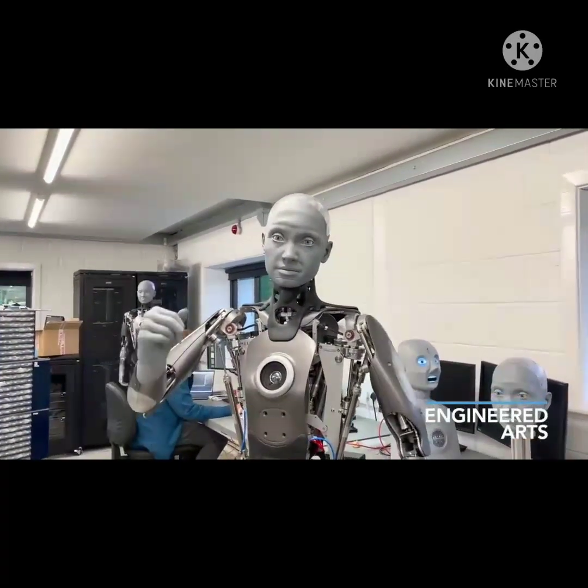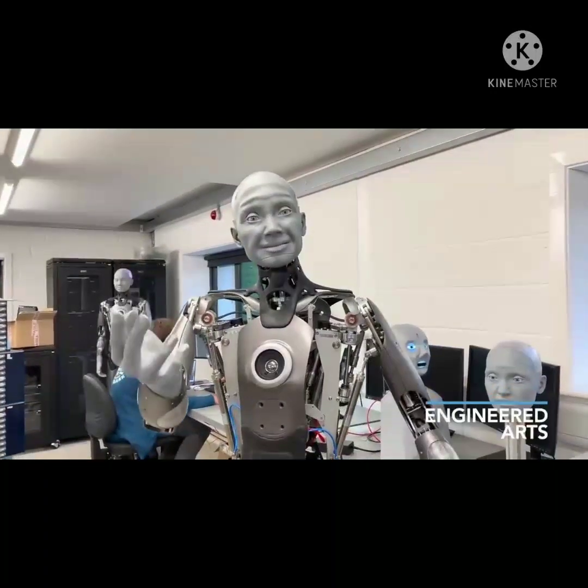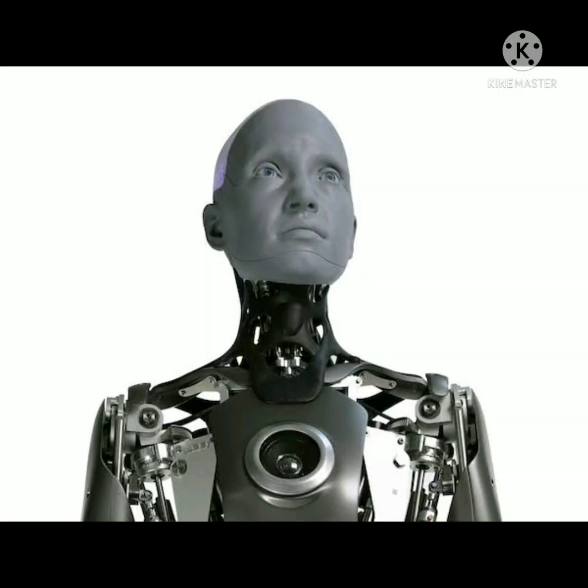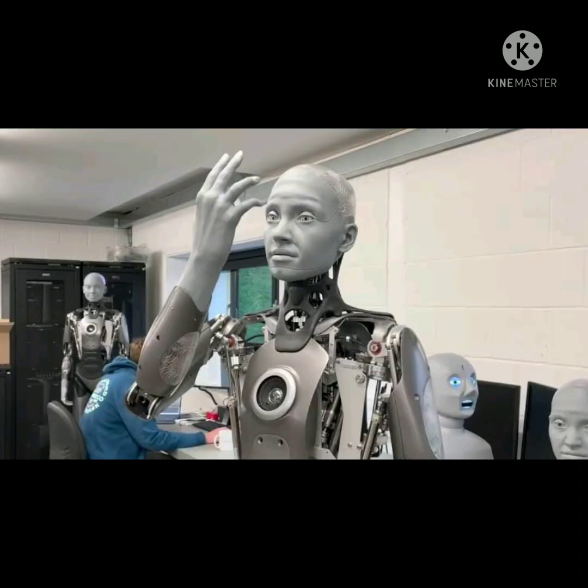UK robotics firm Engineered Arts has offered a sneak peek at its new humanoid robot ahead of a full reveal next year, and the preview is as incredible as it is unsettling. Ameca is presented as the world's most advanced human-shaped robot, and a brief look at this future-facing robotics suggests it might just live up to that claim.